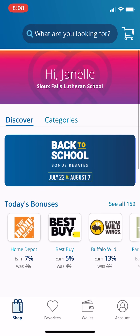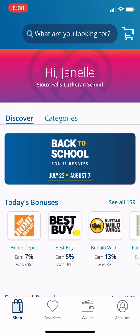So that is the RaiseRight app through Shop With Scrip — and happy shopping!